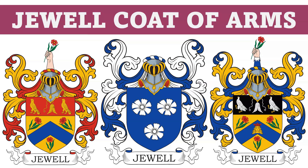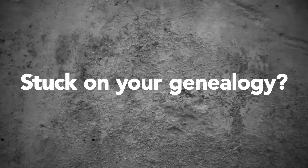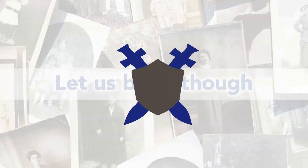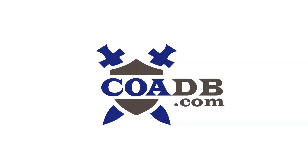Today we are going to discuss the Jewel coat of arms. Before we get started, we wanted to let you know that we offer genealogy research services at our website — please visit us at coadb.com.